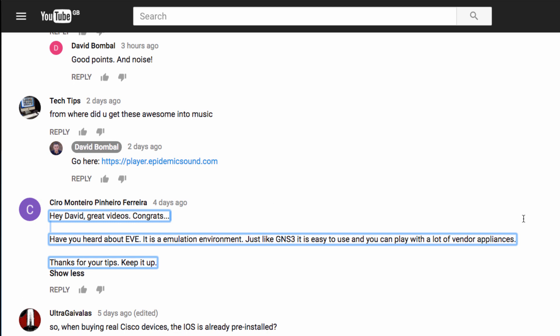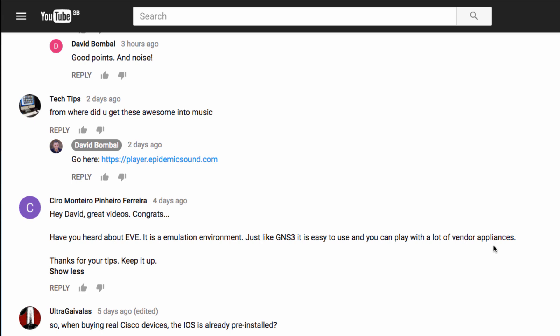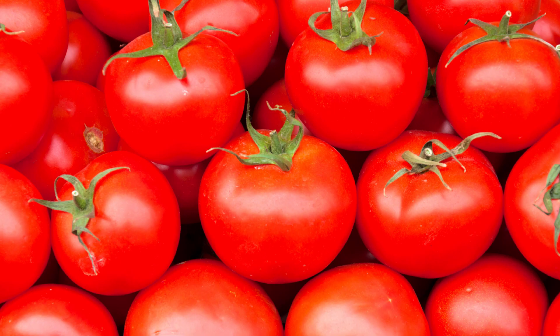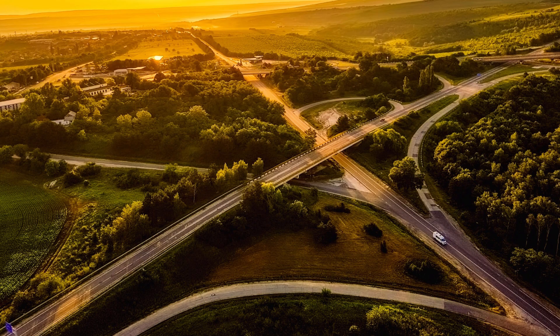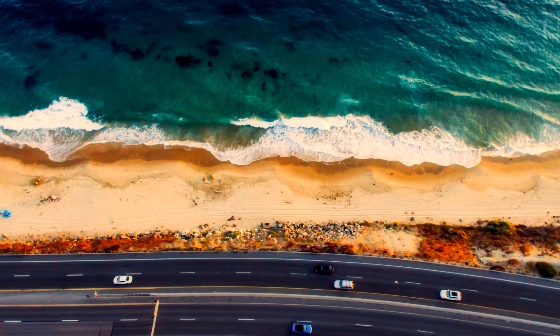Here's another comment about Eve NG — once again I'm told it's great and easy to use and you can work with a lot of vendor appliances. Again, GNS3 can support the same appliances. For me personally I prefer GNS3, just because that's what I'm more familiar with. But as I like to say, use the tool or the term that you're most comfortable with — whether you call it a tomato, a highway, a freeway, or a motorway.